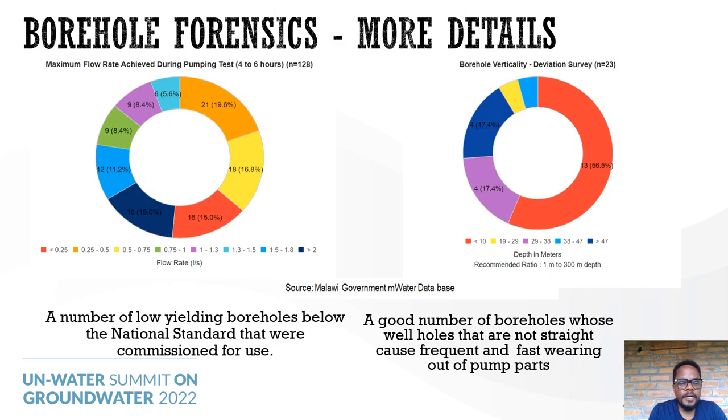Key findings from borehole forensics include pumping tests conducted on 128 wells, where we found that 15% of these wells had low-yielding boreholes below the national standard — and these boreholes were still commissioned for use. We also checked verticality and found that over half of the 23 wells surveyed did not have straight boreholes. This is a significant problem, causing fast-wearing parts to wear out even faster.